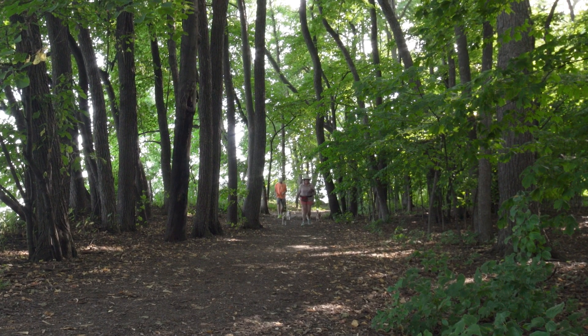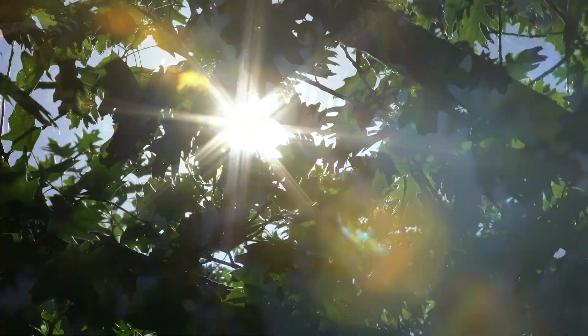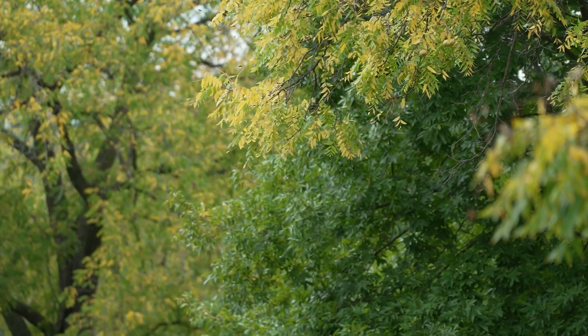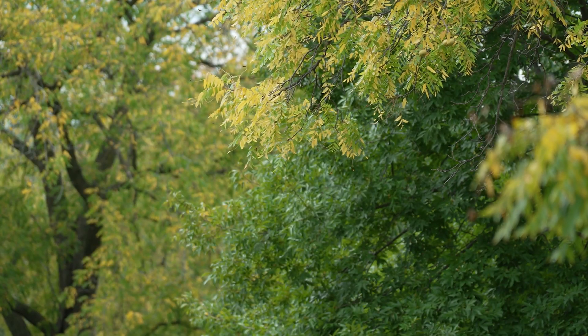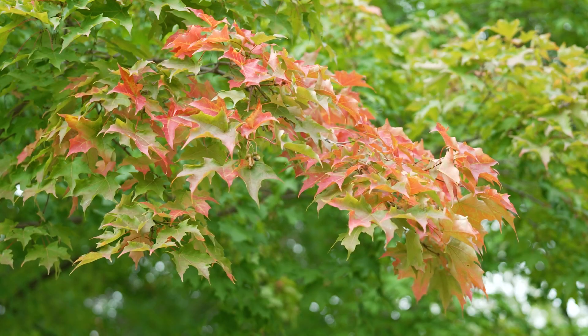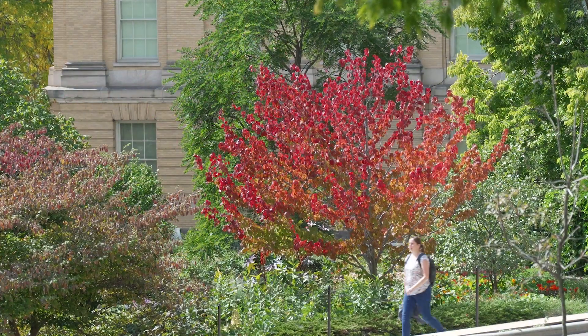The green we see in leaves is due to chlorophyll, which allows trees to take sunlight and convert it into energy. As days get shorter, leaves produce less chlorophyll and we begin to see the yellows and oranges due to carotenoids that have been in the leaves all summer long.